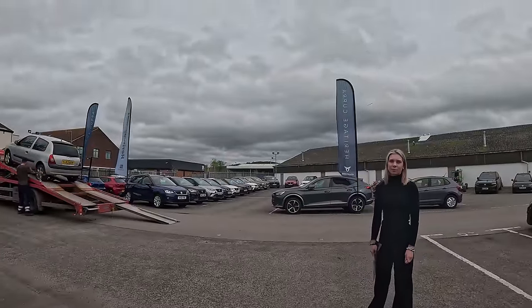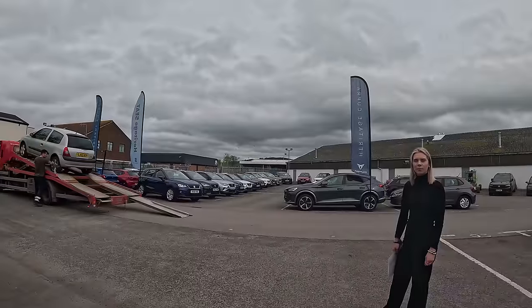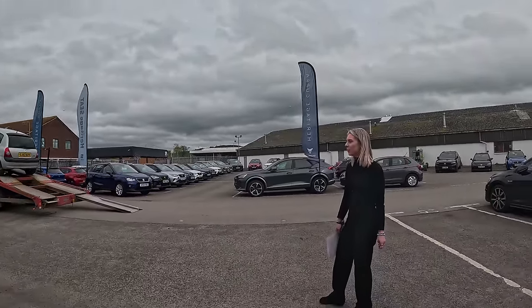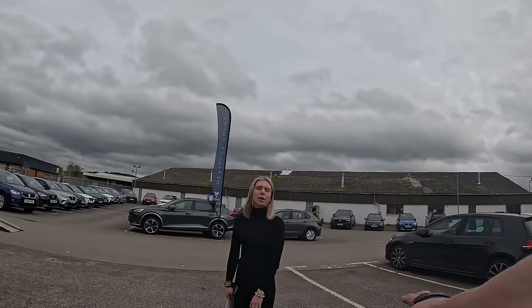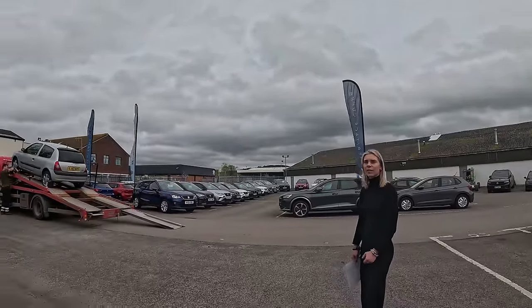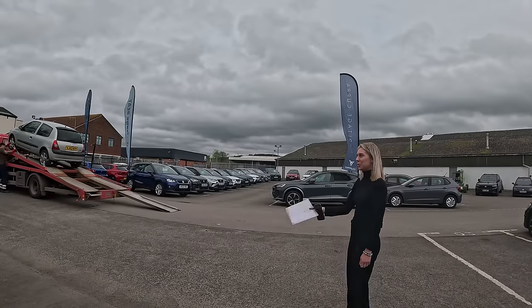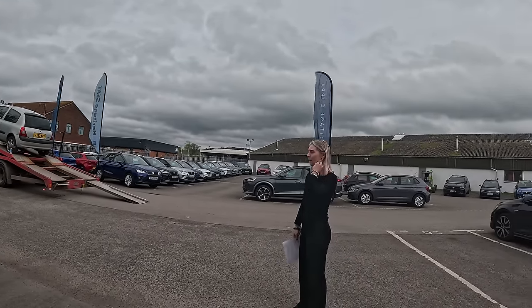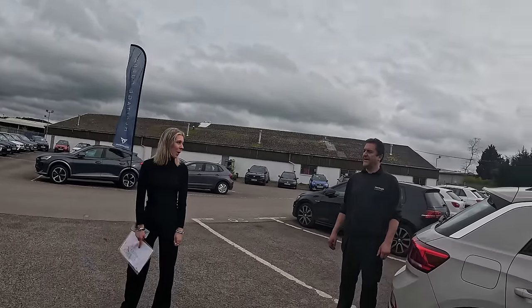I'm just filming the dealer today - oh cool, I go around and film car dealers independently for YouTube. I normally go around the back first, check out the workshops, then go into the showroom and look around. That's pretty much what I do. So nothing exciting - it's literally you scrapping your old car. How long have you had it? Four years - so I had it as soon as I started driving.